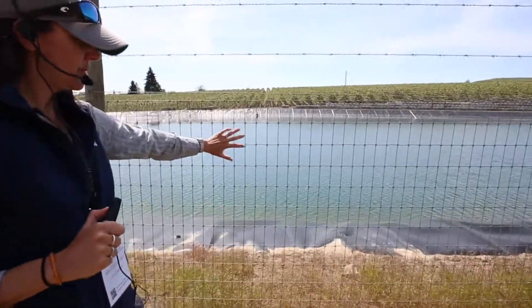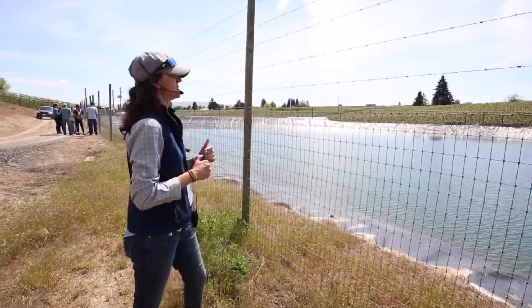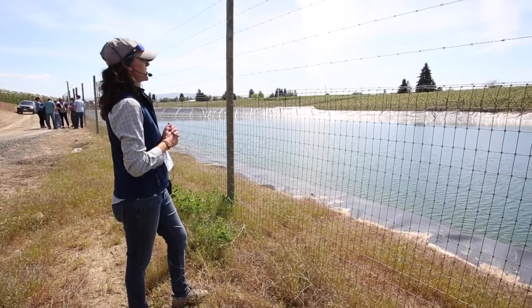This pond happens to be fenced, but it's not going to keep rodents out — it's small enough. It will keep things like deer out, obviously. It's fairly straightforward; there aren't many things you need to be worried about with your pond.